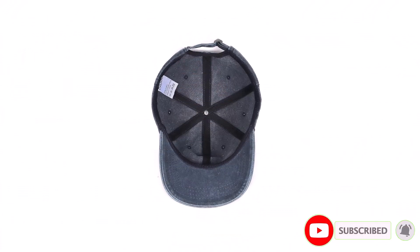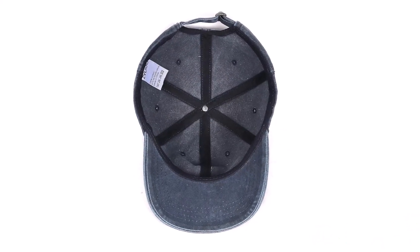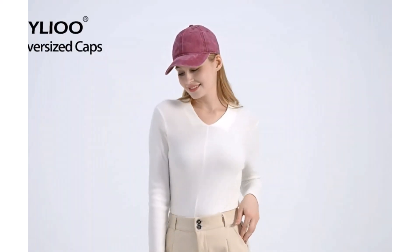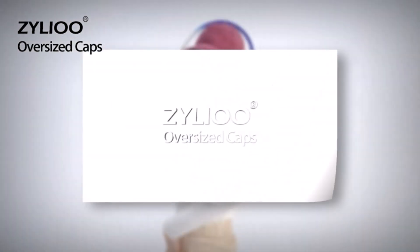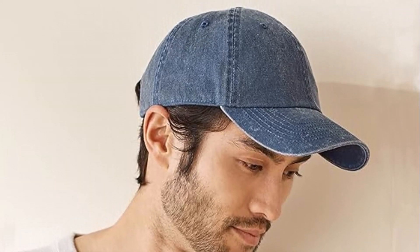Featuring a low-profile six-panel design and a stiff pre-curved brim measuring 2.75 inches, this cap is ideal for everyday wear and outdoor activities like bushwalking, fishing, and golfing. Its durability and comfort make it suitable for any adventure. Enjoy peace of mind with Zileo's perfect shopping guarantee — if you're not completely satisfied, simply reach out via email and they'll provide a satisfactory reply within 24 hours. Experience comfort, style, and reliability with Zileo.